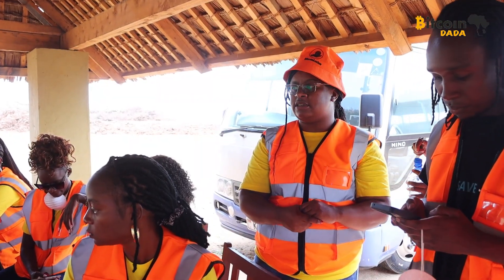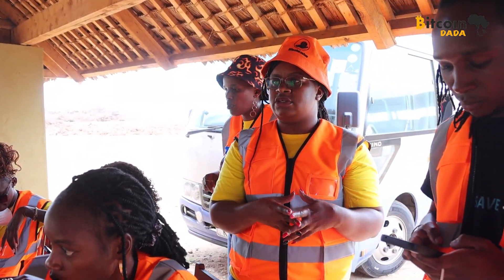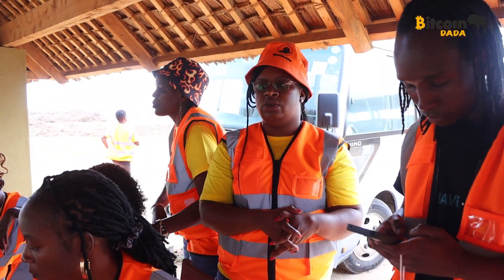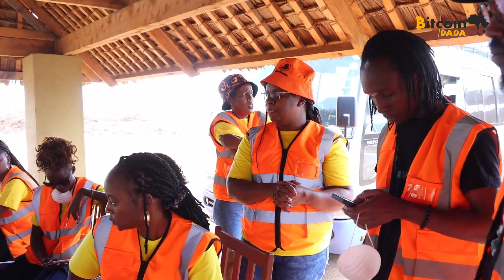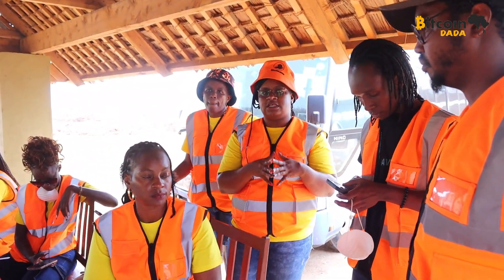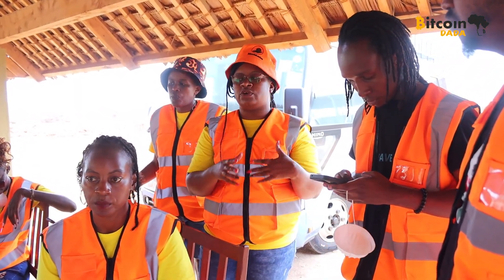I think right now we can understand that we can outsource electricity or power from a different source that is not mainly hype. So I just want to say thank you so much, and we're looking forward to coming back again with the next cohort and several other cohorts.